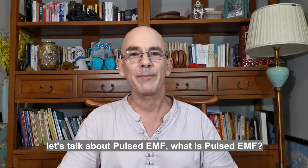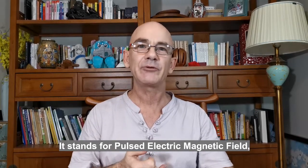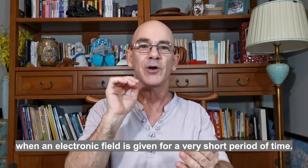Pulsed EMF — let's talk about Pulsed EMF. What is Pulsed EMF? It stands for Pulsed Electromagnetic Fields. It's when an electric field is given for a very short period of time.